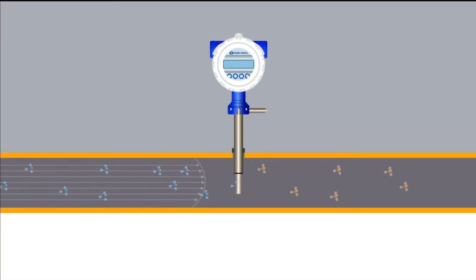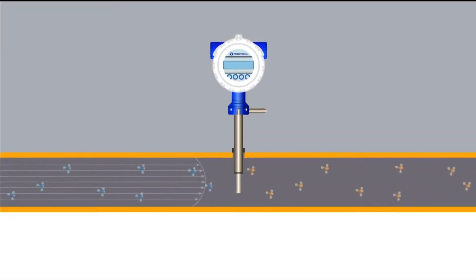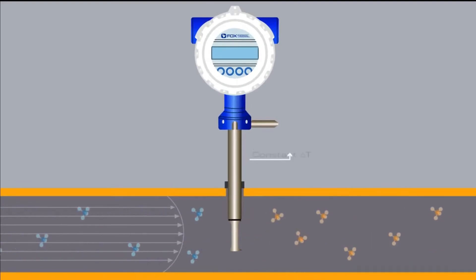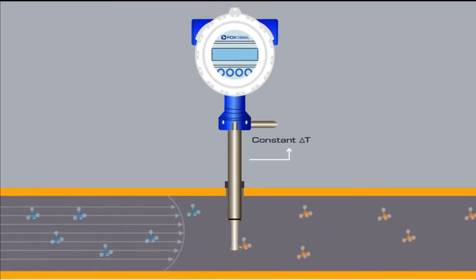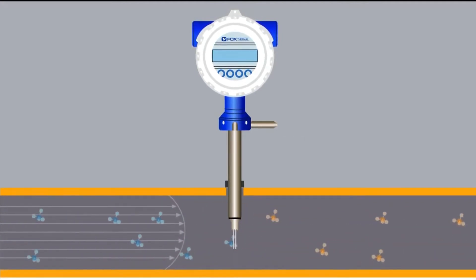Consider thermal mass flow meters. This technology uses a constant temperature differential, or constant delta T technology, to measure the mass flow rate of air and gases. Let's look at what is happening in the pipe.